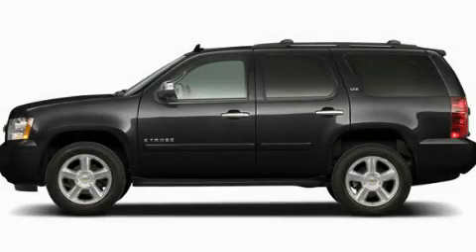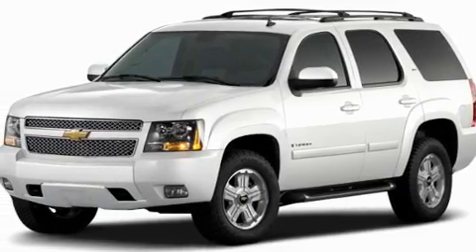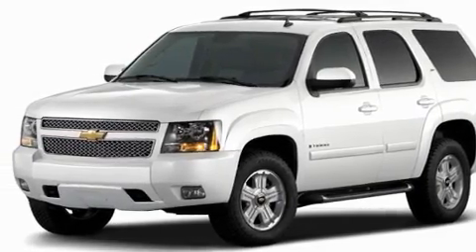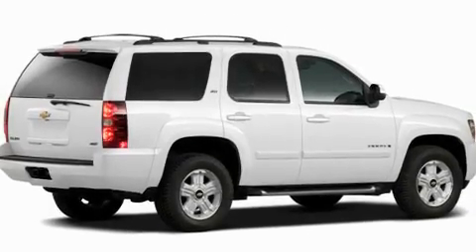This is a brand new 2011 Chevrolet Tahoe for when safety, size, and space are of importance. It has a 5.3 liter 8-cylinder engine and a 6-speed automatic transmission.